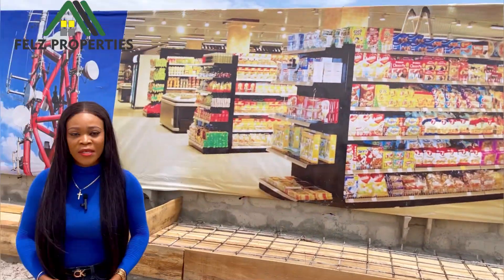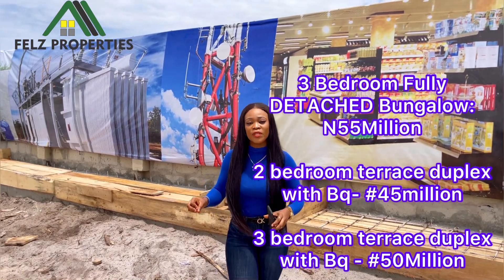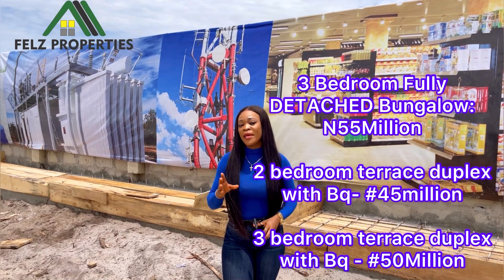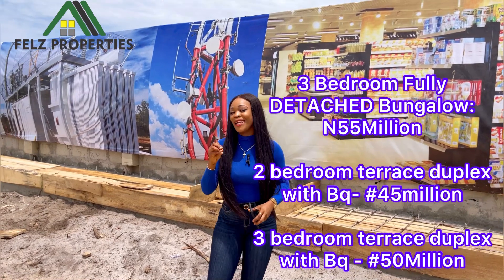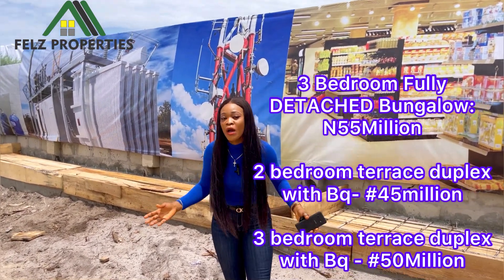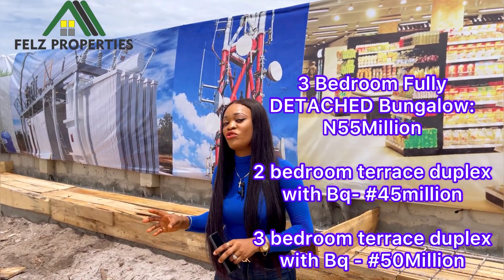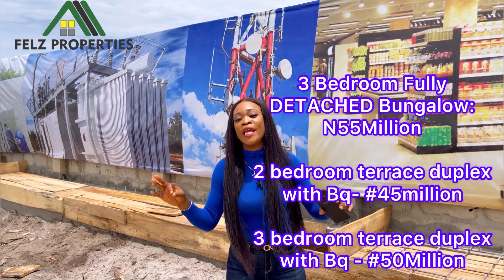We also have bungalows and terraces in the estate. We have a three-bedroom fully detached bungalow with a BQ — a studio BQ — which means it comes with its own kitchen and its own bathroom. Isn't that lovely? You can put it up for rent or use it however you want. The two-bedroom terrace also comes with a BQ, and the three-bedroom terrace comes with a BQ. I will put the prices in my caption, please do well to go through it.